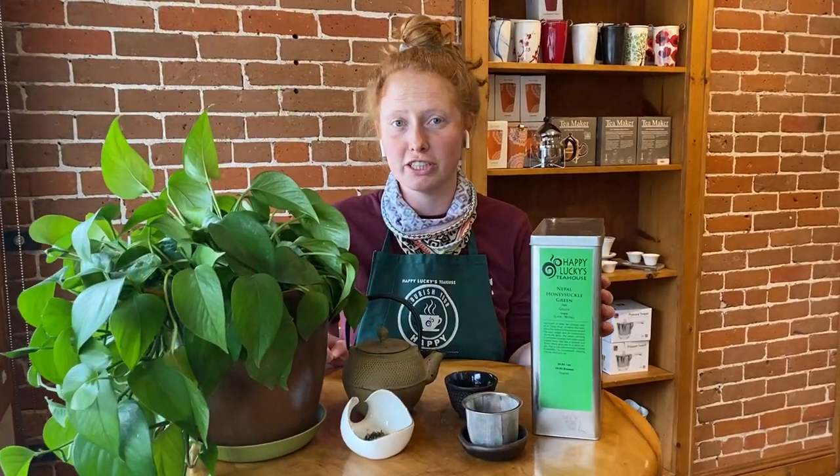Hi Tea Lovers! I'm Amanda from Happy Lucky's Tea House and today we're going to be tasting Nepal Honeysuckle Green. This green tea is from Elam, Nepal, which is pretty close to Darjeeling.